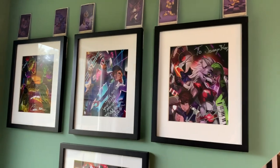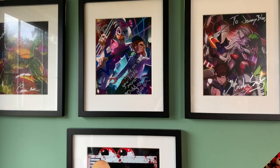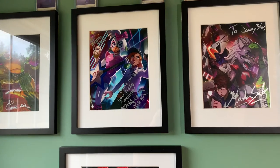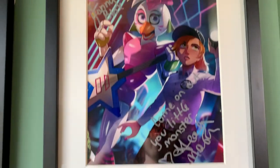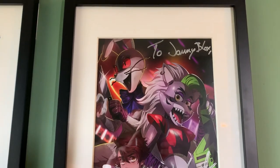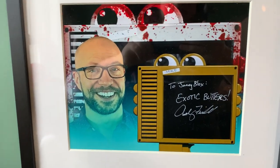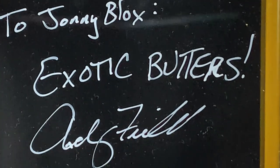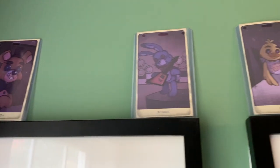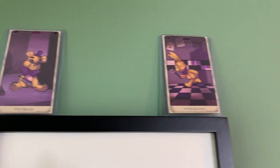Over on this wall, this is brand new — these are my framed autographs from the Streamily event. Cameron for Monty, Heather Masters for Glamrock Chica and Vanessa, Marta for Benny, Roxanne, Gregory, and also lovely Andy Field down here with Exotic Butters. And atop these frames are the Hex trading cards — Freddy, Bonnie, Chica, Foxy, Fredbear, Spring Bonnie.